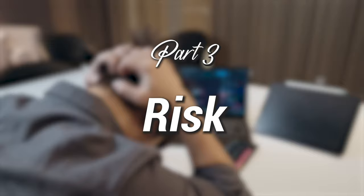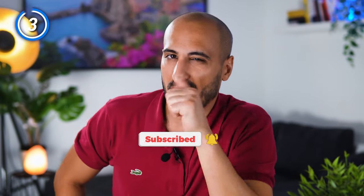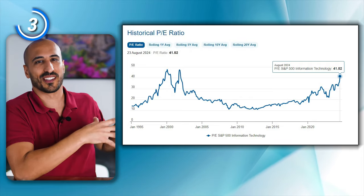The third aspect is risk. VGT and XLK are both risky ETFs, obviously, because they are solely focused on technology, which as good as it is, it's not going to be great forever. This graph represents the price-to-earnings ratio of the technology sector, with the benchmark being XLK, since it represents the tech sector within the S&P 500.